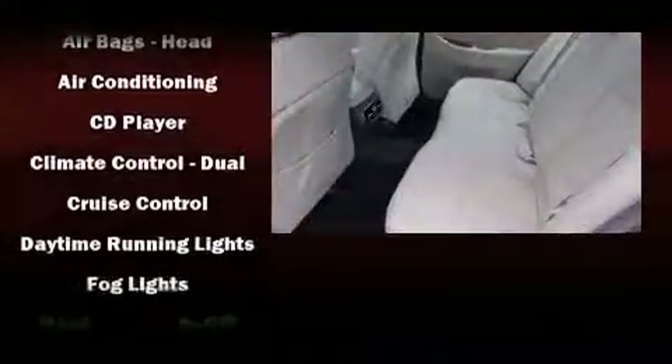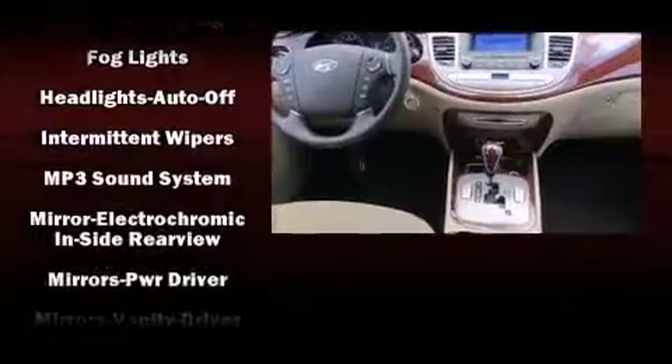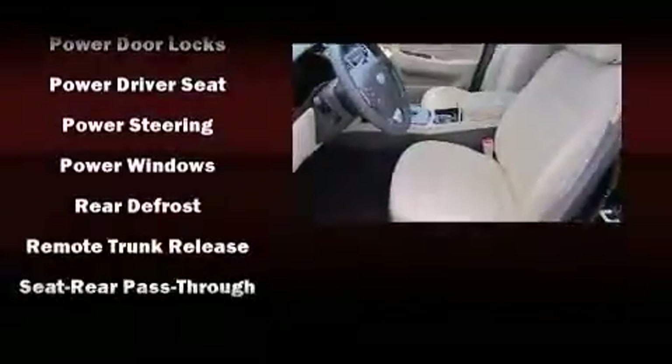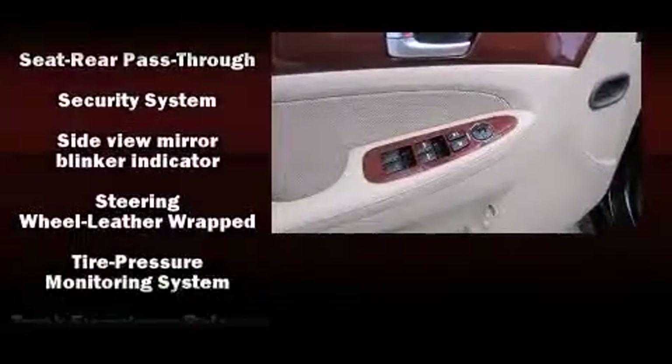Hyundai ensures the safety and security of its passengers with equipment such as traction control, brake assist, anti-whiplash front head restraint, a panic alarm, and four-wheel disc brakes with ABS. Comprehensive safety includes row curtain airbags and stability control.